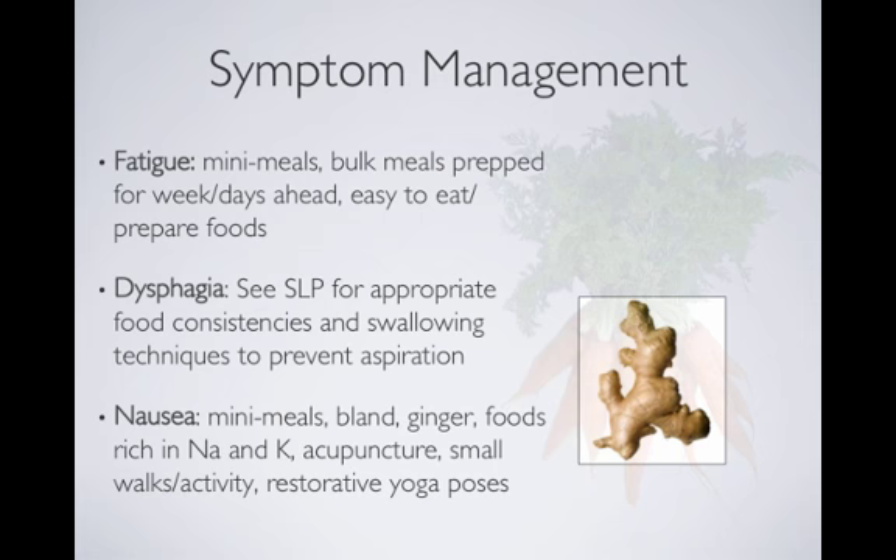For nausea, foods rich in sodium and potassium can help. Interestingly, people often crave potato chips — and there's a reason for that. Potato chips have sodium, they're light, and they can calm the stomach before a trial of eating. We'll sometimes have people munch on a few chips before a mini meal to settle the stomach. Ginger is also well-supported — there's research showing beneficial effects on nausea. This might mean steeping fresh ginger root in hot water, or using ginger chews or crystallized ginger, which are readily available at supermarkets.